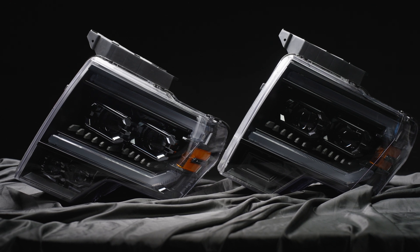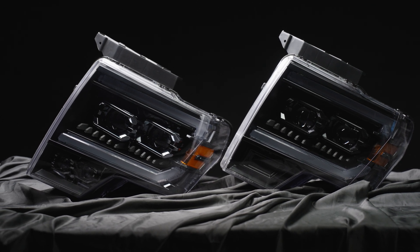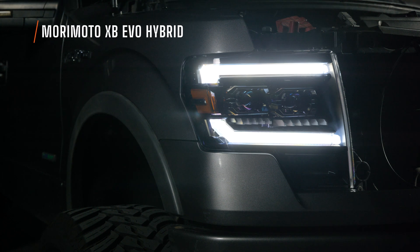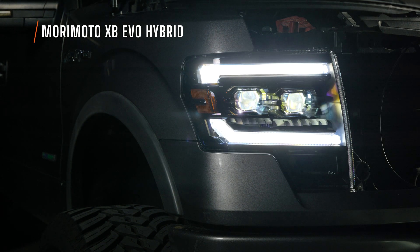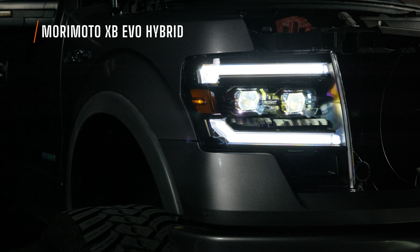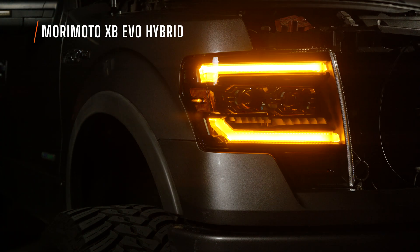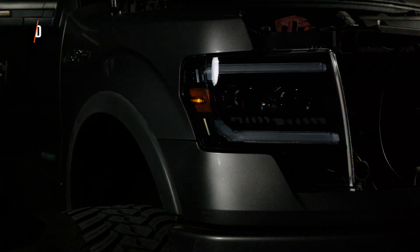Although the Morimoto XB EVO Hybrid and the XB EVO performed about the same, they look pretty different. If you do not install the supercharged driver, the Hybrid does not have a startup sequence. If you do install it, it does have a startup. It uses two bi-LED projectors for both low beam and high beam, and it does have a daytime running light — though with the Hybrid version it's only a white daytime running light. The turn signal is a standard blink with a fade-off effect.